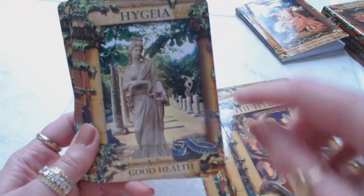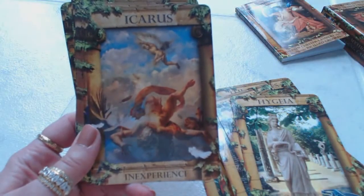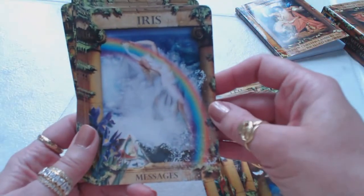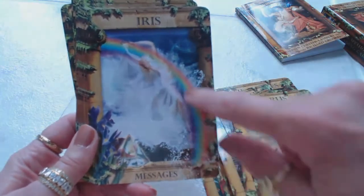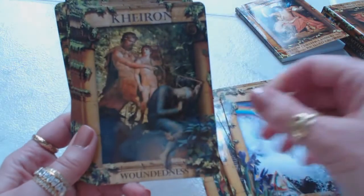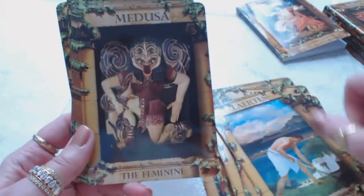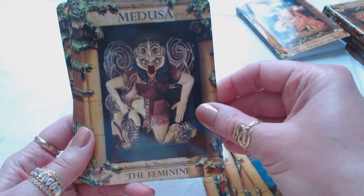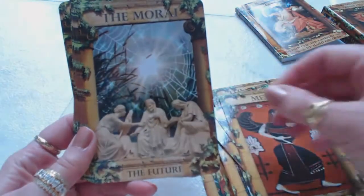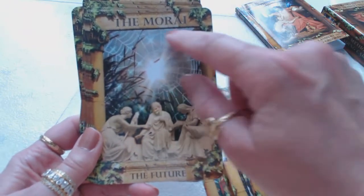Hygieia — good health. We have a snake down here and she's holding a snake. Icarus — inexperience. Iris — messages. How beautiful the rainbow — she's holding on to the rainbow, and you have this pyramid down here. Medusa — the feminine. Metis — wisdom. The Moirai — the future. Interesting how there's like a spider web in the background and they're sitting down here.